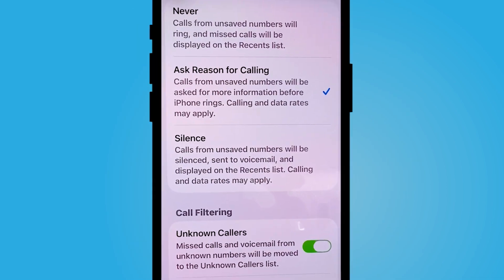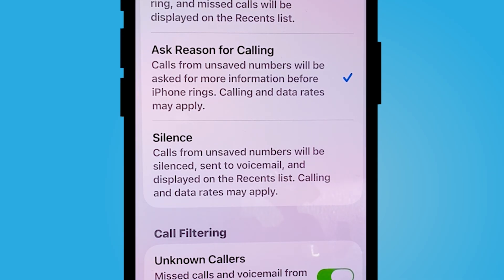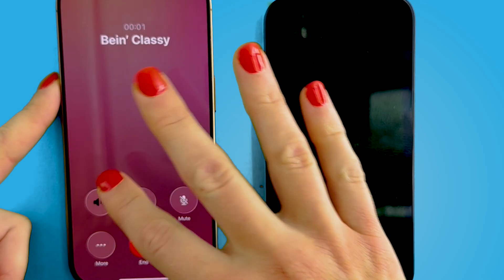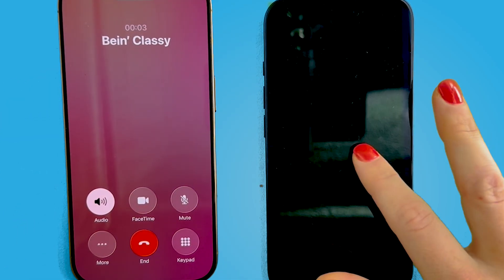From here, you will notice that calls from unsaved numbers will be asked for more information before your iPhone rings, and you will be notified who is on the other line to choose whether to answer or not. Now that I've turned on call screening in iOS 26, let's see what this looks like both on my end and on the unknown caller's end.